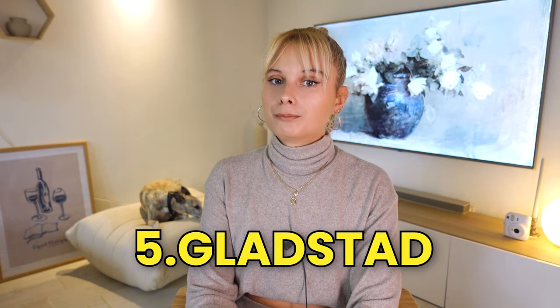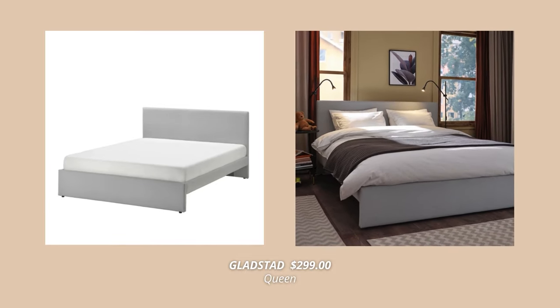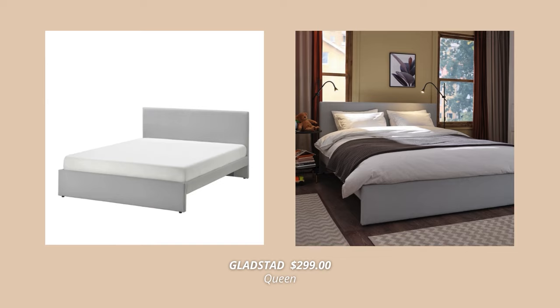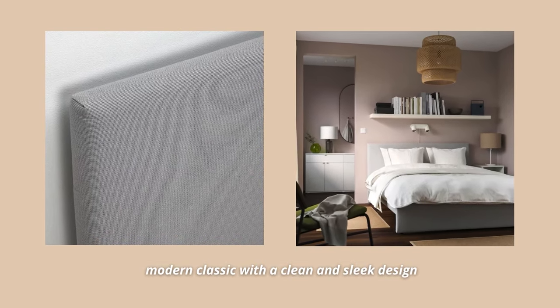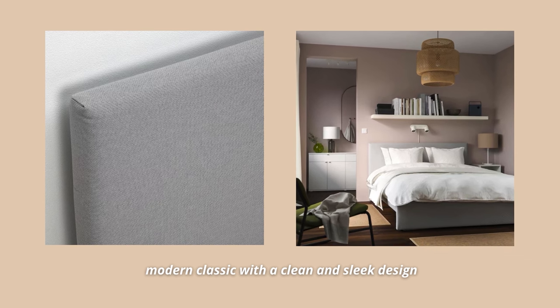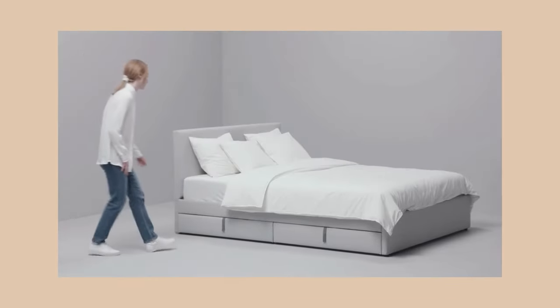If you are more into upholstered beds but want to keep it on the budget, then check out the Gladstadt bed frame. This one looks so comfortable and inviting with its padded headboard and a soft cover with a slight texture, woven with threads in three different gray tones. Its shape is similar to the Malm bed, only upholstered, and I just love it. It's a modern classic with a clean and sleek design, yet comes at a great price point for $299. You can also get the matching drawers for an additional $100 to add more practical storage under the bed.